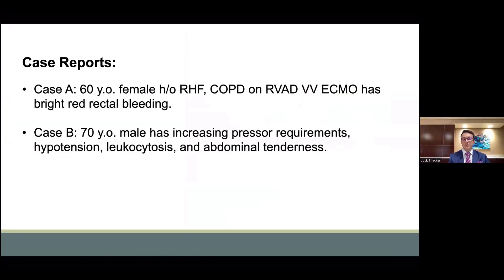Today, we are to discuss two case reports: the first of a 60-year-old female who developed evidence of GI bleeding, which we further discussed, and the second, a gentleman who was 70 years old who had coronary bypass surgery and developed concern for mesenteric ischemia.